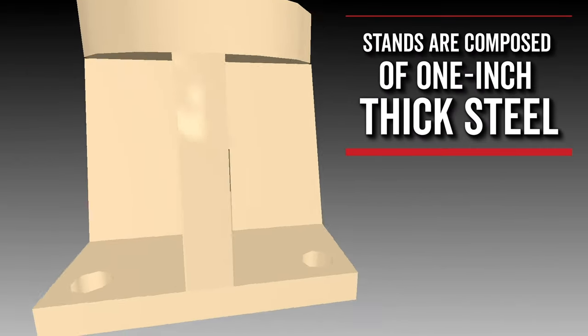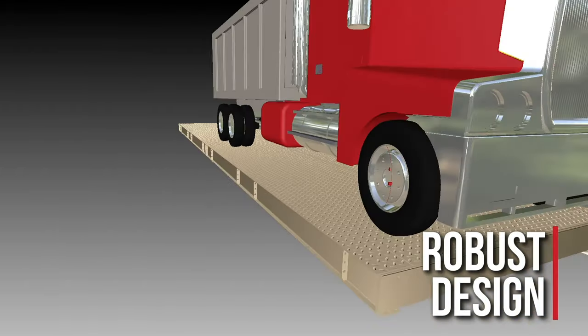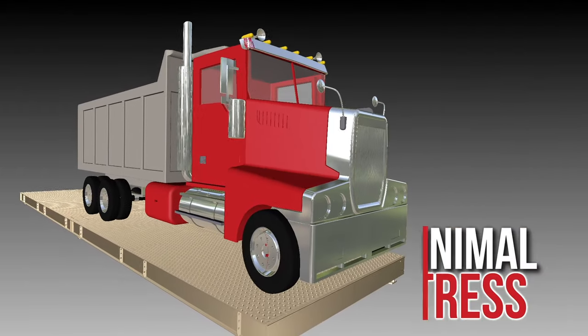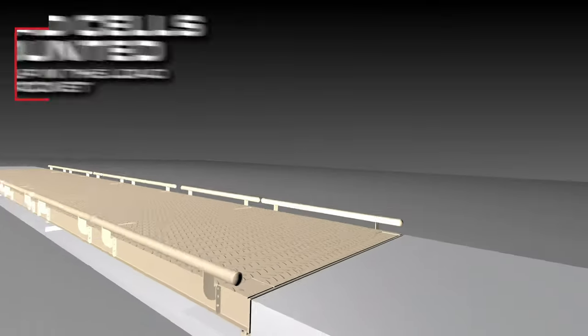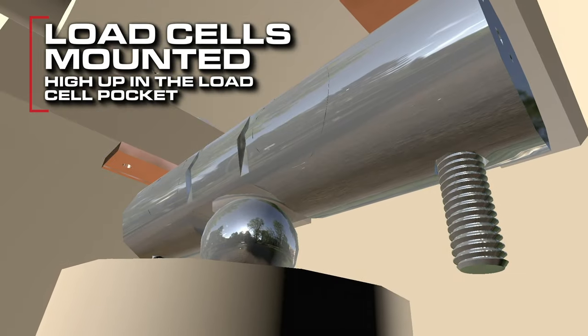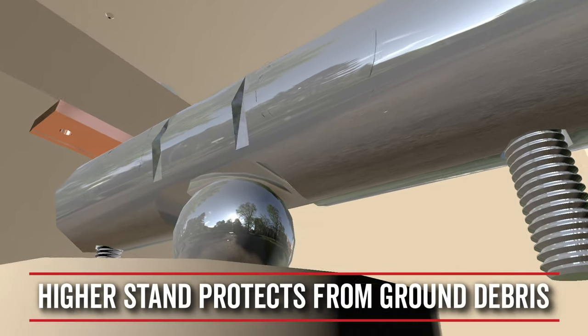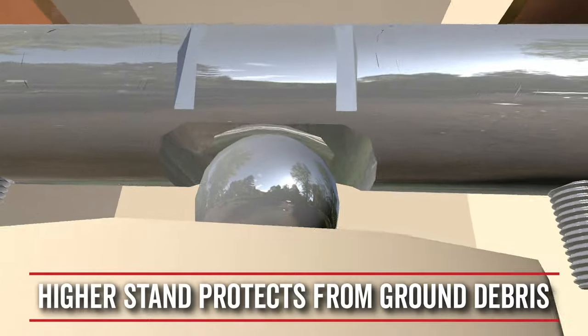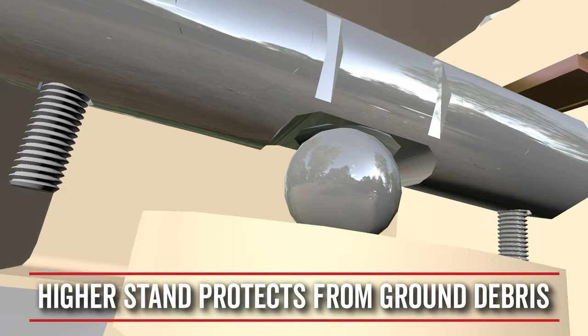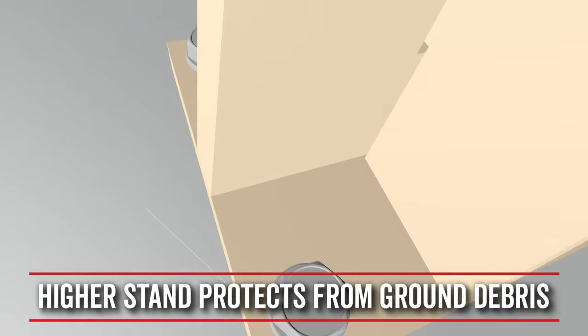The Armor's Axis load cell stands are composed of one-inch thick steel. This robust design supports the weight of the deck and truck loads with minimal stress. Axis stands are engineered to mount the Smart Cell load cells high up into the load cell pocket near the scale deck. This higher stand design protects the load cell from being exposed to sediment, debris, ice, and other factors that can cause load cell issues down near ground level. There are no moving parts below the scale deck in an Armor truck scale.